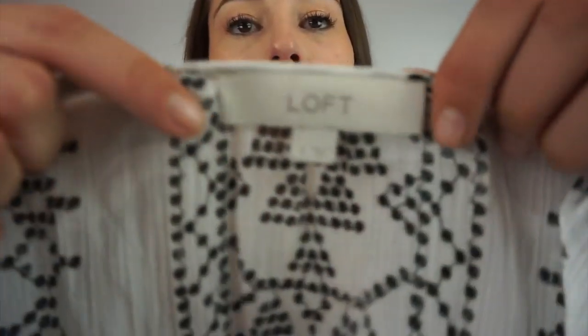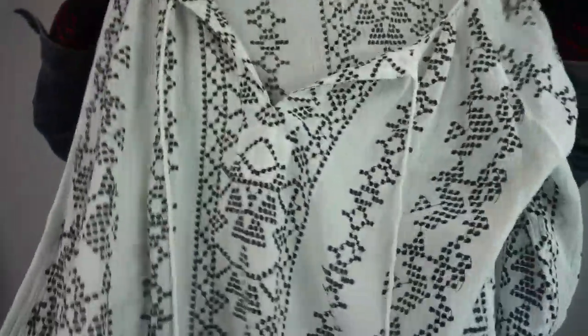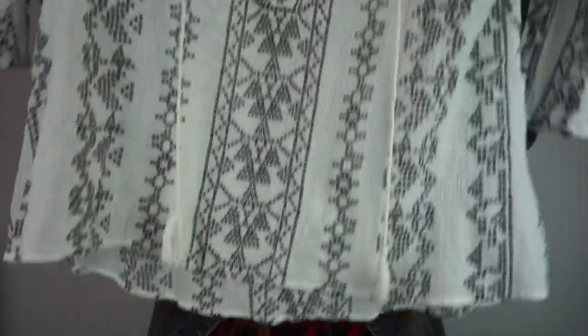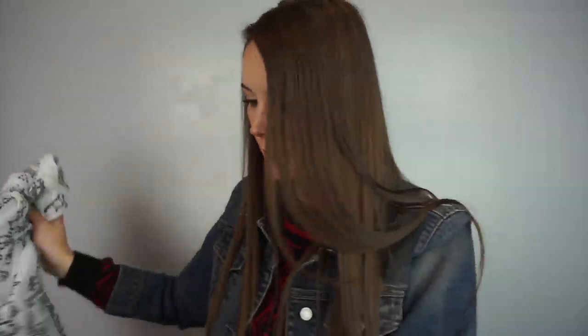Here's another Loft, size small blouse. I really like the pattern on it — I'm only going to pick up Loft if I like the pattern.